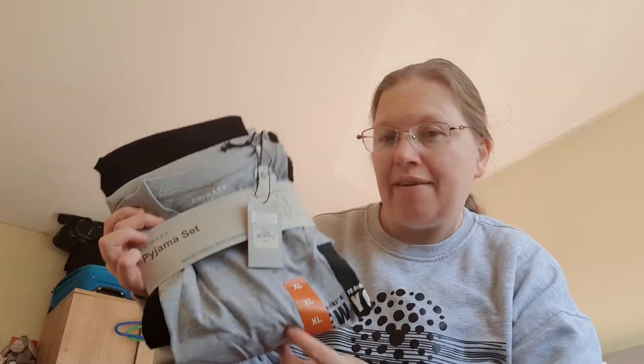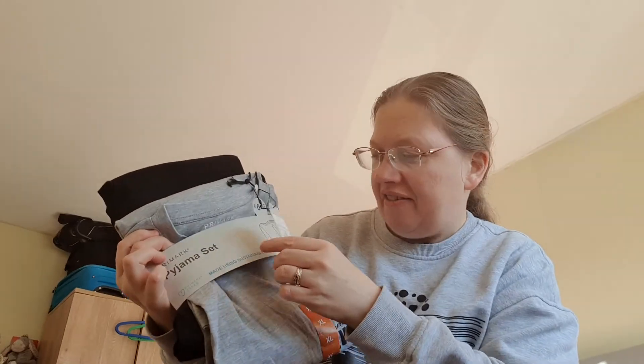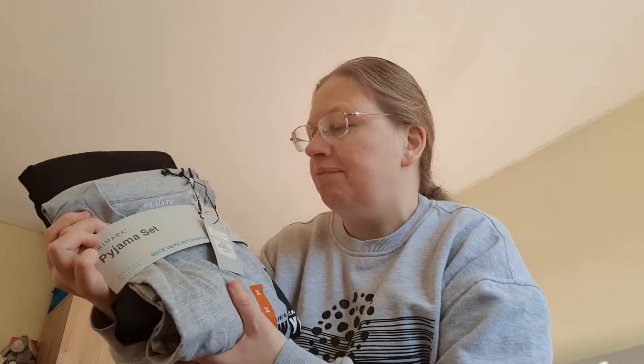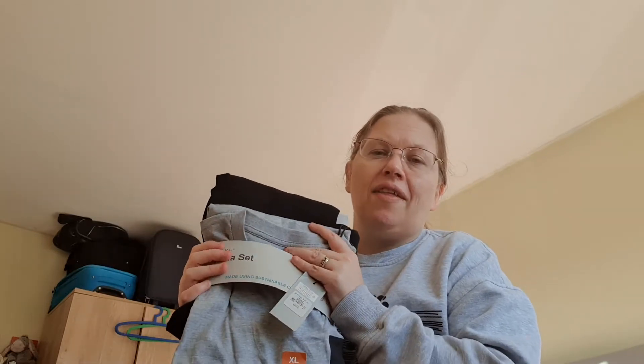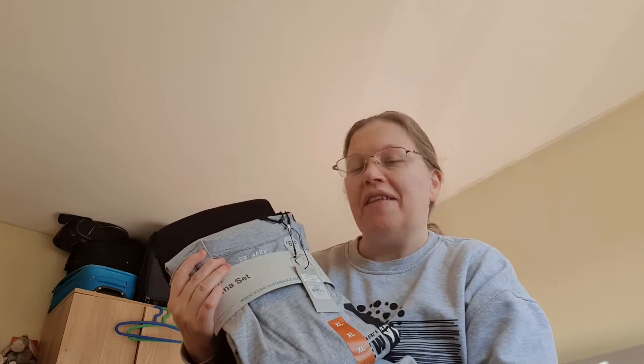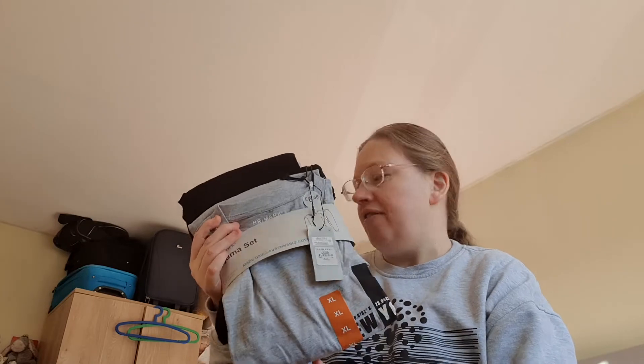The first thing I've got for the boys is a pair of pajamas each. I've got Ben extra large with long sleeves - I got these from Primark, they're only six pounds fifty for a pair, and they're like a cotton-type material. Obviously I don't know if they'll wear these as they have got some new Christmas pajamas, but they've got the option to wear the Christmas eve ones or the Christmas pajamas.